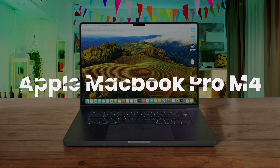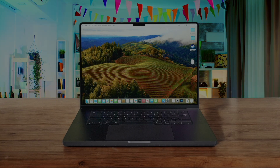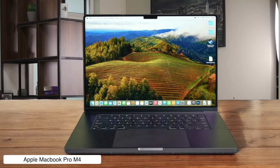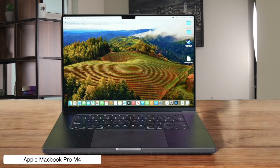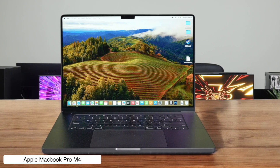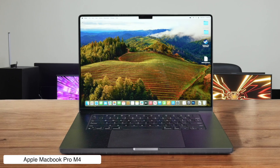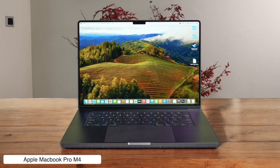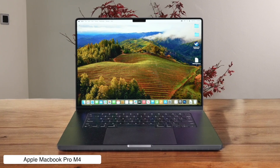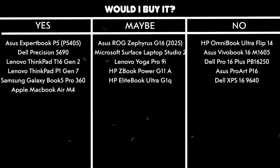Apple MacBook Pro M4. The M4 chip in this beast plows through code compilations like a hot knife through butter, and the battery life is so long you might actually forget how to use a power outlet. However, it's basically the same body as last year's model, and the webcam is still stuck at 1080p video, so your face will be crystal clear in meetings — but not that crystal clear. Would I buy it? Maybe. The 120Hz screen is smoother than ever, and the extra ports are a godsend, but it's a lot of cash for power that most developers won't even tickle.